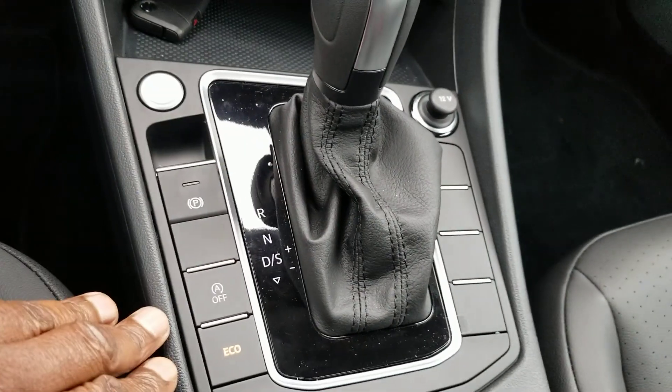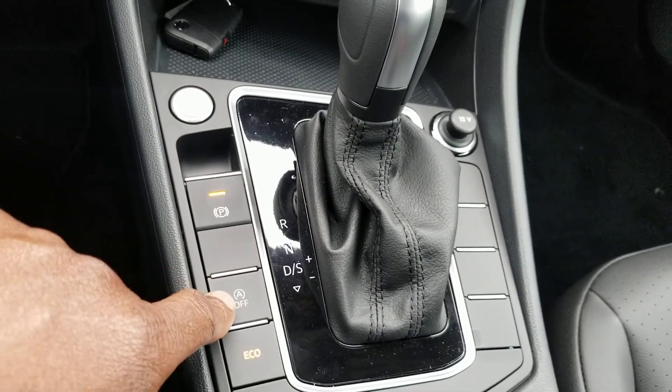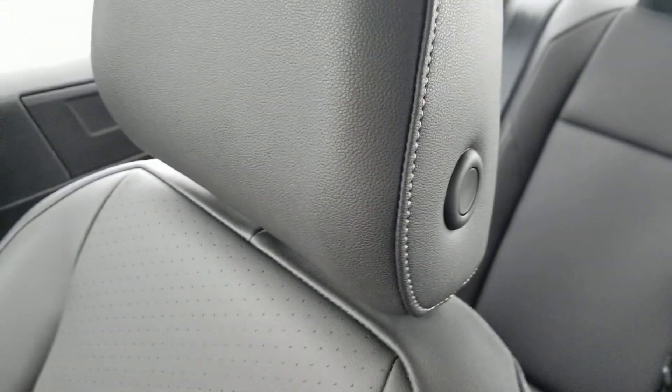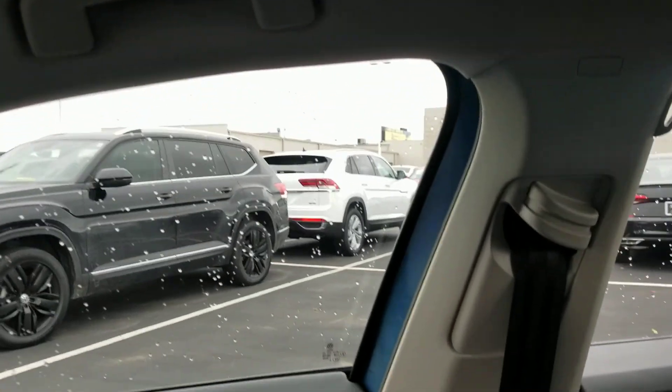Here's the push-button start, along with the electronic parking brake, auto start/stop, and an eco button. Again, this car gets 30 miles per gallon city and 40 miles per gallon highway. There's an adjustable headrest and a seatbelt adjust right there. Up above, the panoramic sunroof with a manual sunshade — go ahead and pop that open.